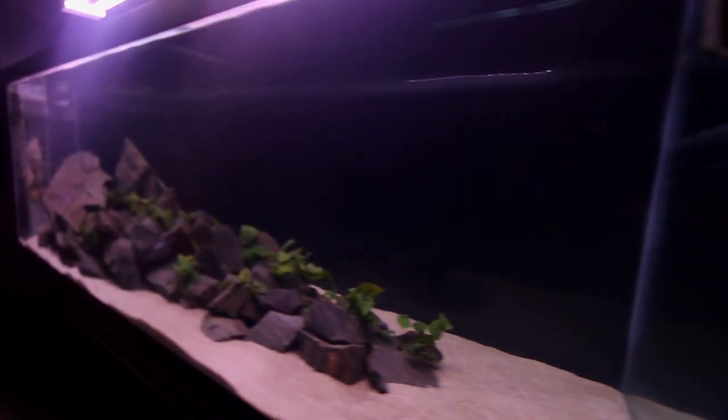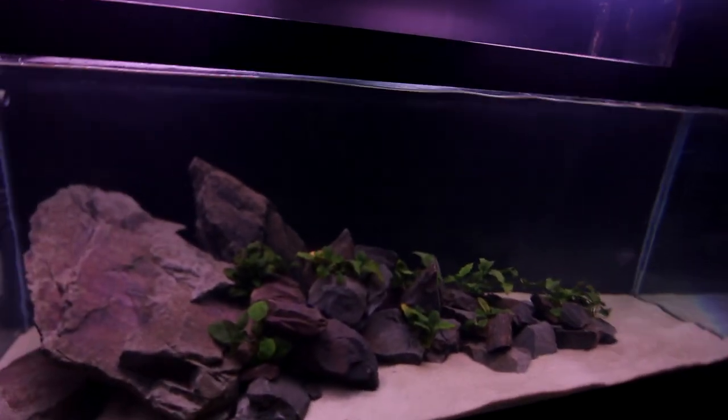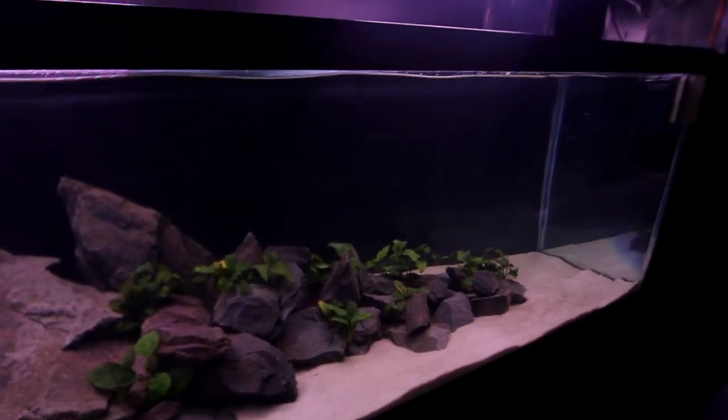The Lake Tanganyika aquarium is set up and finally ready for the fish. We've got the tank scaped, plants in there, light secured, filtration up and running, stocked with all of the biological media needed to sustain the fish that will be inhabiting this aquarium. But what are the fish?